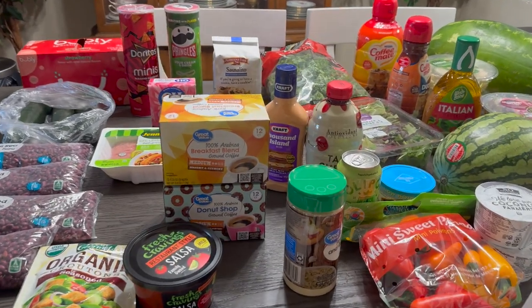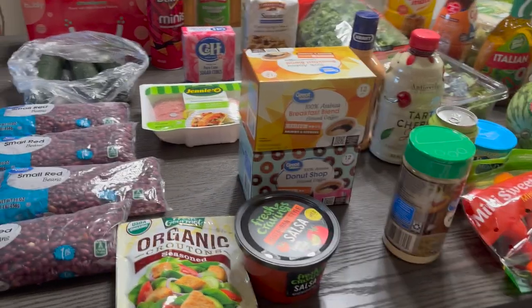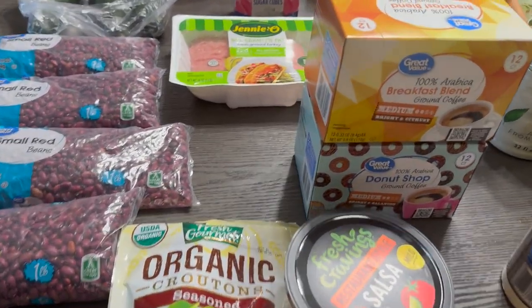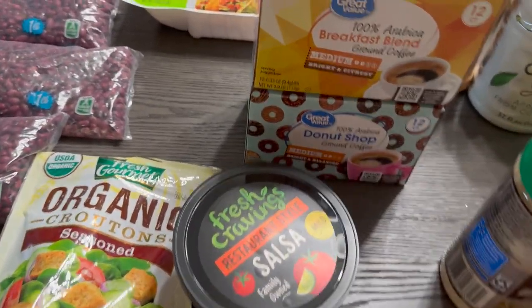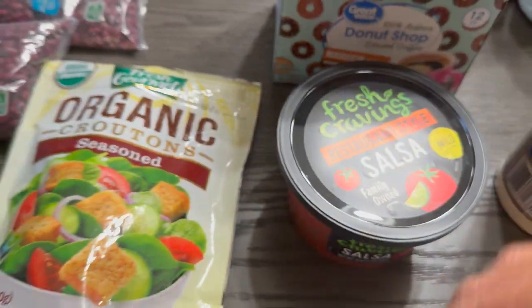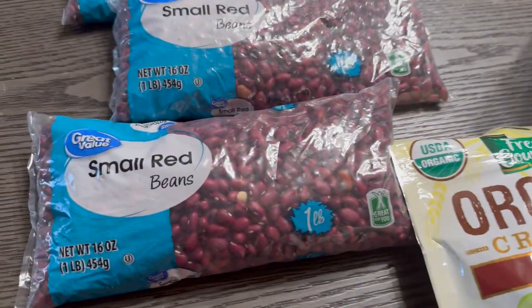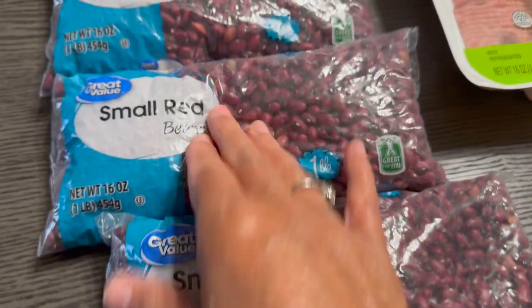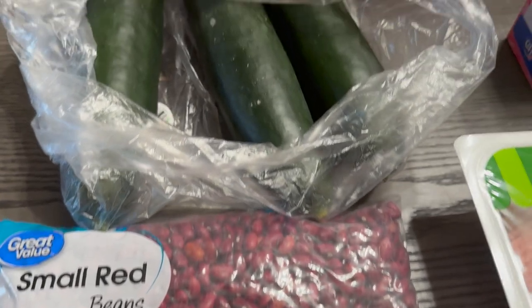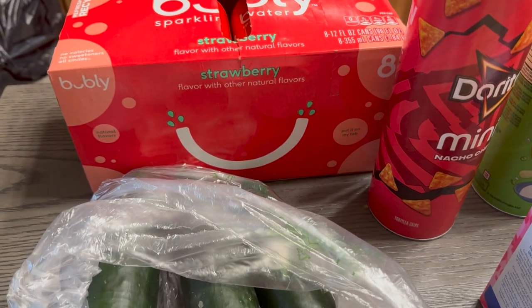Okay guys, here is the Walmart grocery haul — seems like we're always going to Walmart, and yes, you're right! We're gonna first start off with this nice salsa, some organic croutons for salad, beans again — four packs of beans — got some cucumbers, and I got some more bubbly, that's the sparkling water and I'm loving it.